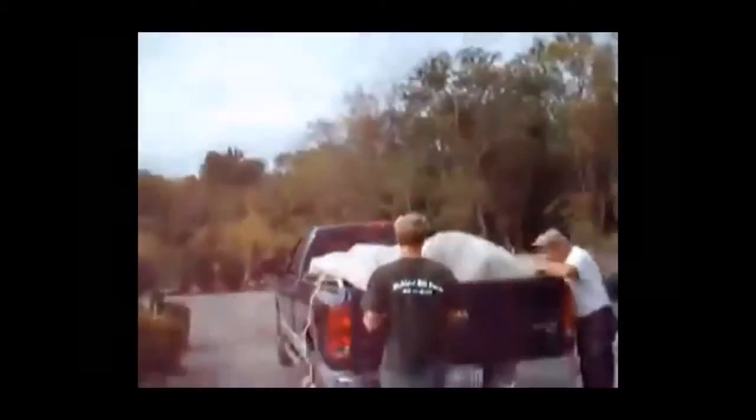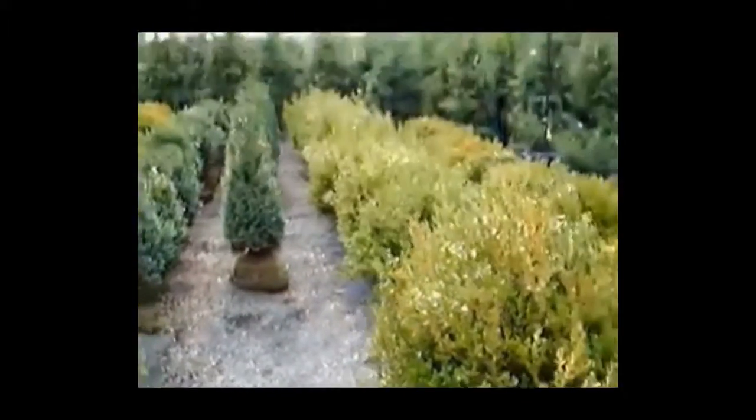Michael's just loading a truck here. This is going to Greenwich, Connecticut. This is Boxwoods — going to be shipped out tomorrow morning. We'll have a driver leaving at 4 a.m. to get to Greenwich early in the morning. We have a lot of large-sized boxwoods.